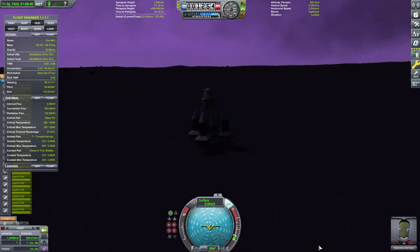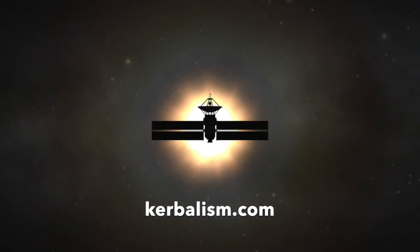I'm able to take in the view for a moment — whatever view there is — landing on Eve. Thanks for watching.